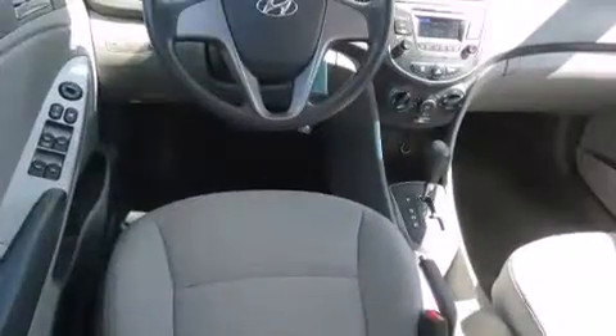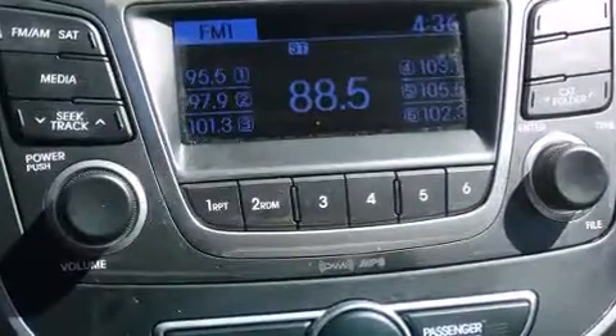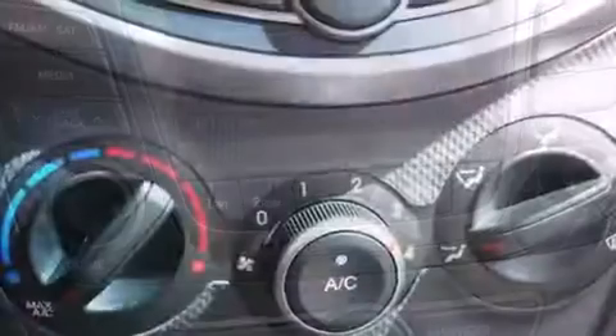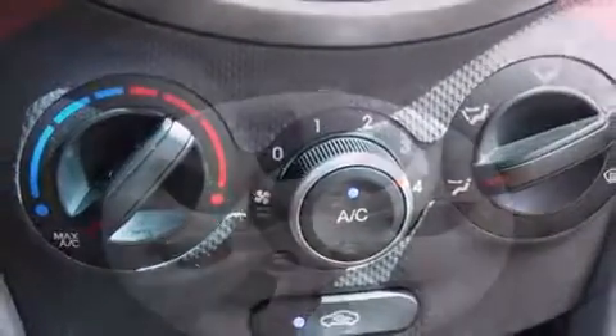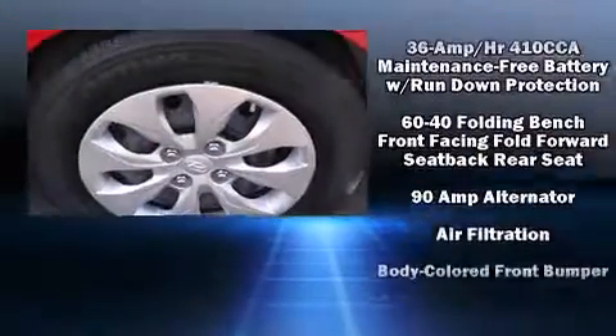Hyundai prioritized practicality, efficiency, and style by including one-touch window functionality, a trip computer, heated door mirrors, remote keyless entry, and much more. Audio features include a CD player with MP3 capability and six well-positioned speakers.